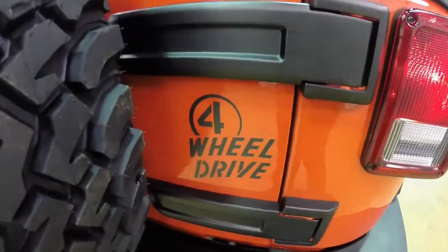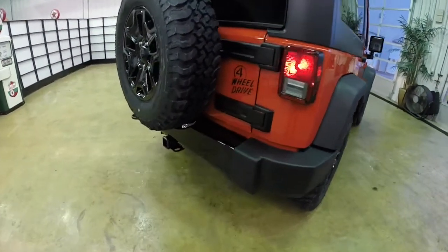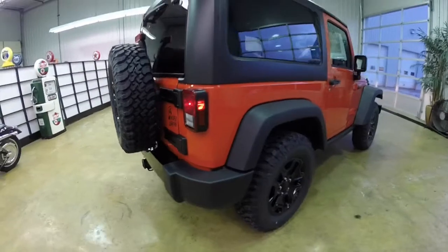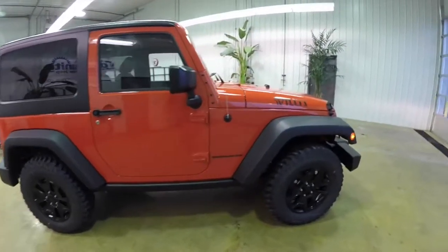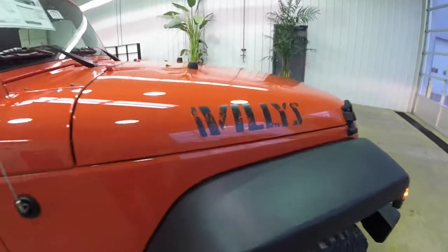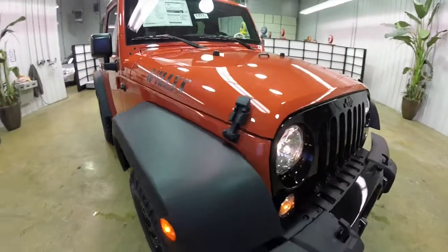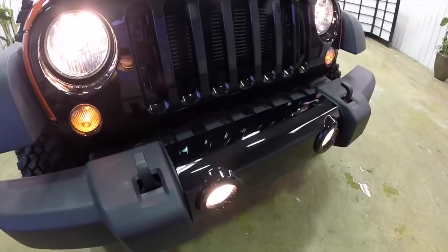Also part of the Willy's Edition is a four-wheel drive logo on the tailgate, the gloss black wheels, and the gloss black rear bumper. On the hood you've got the Willy's decal, and up front you have the gloss black grille with the gloss black front bumper tread.